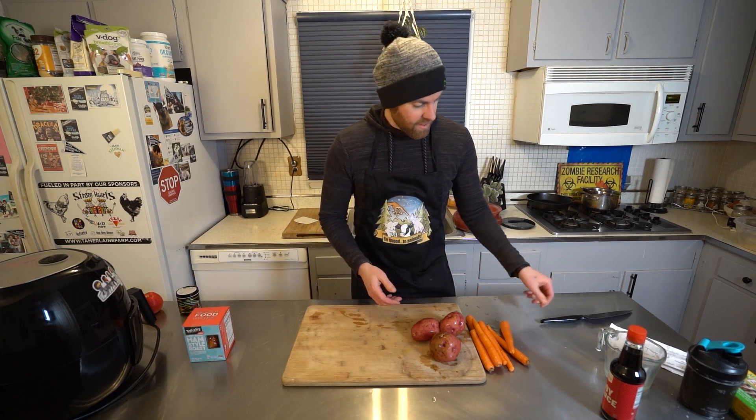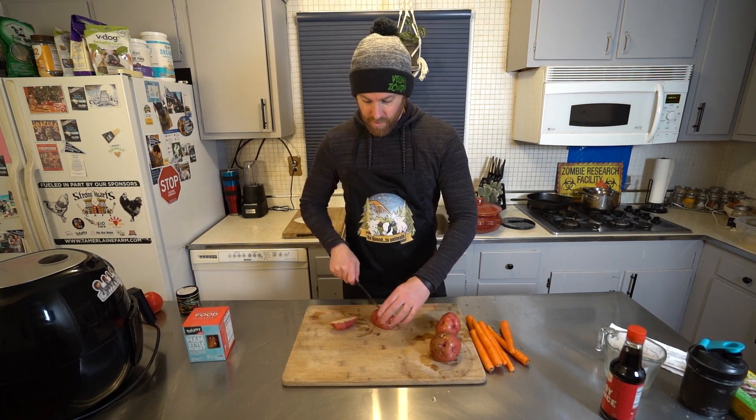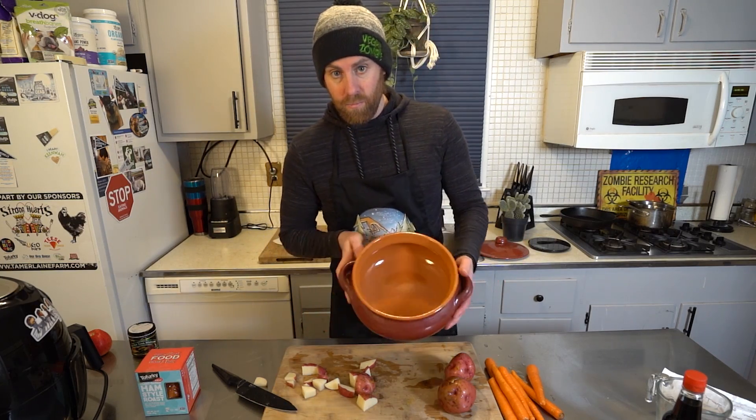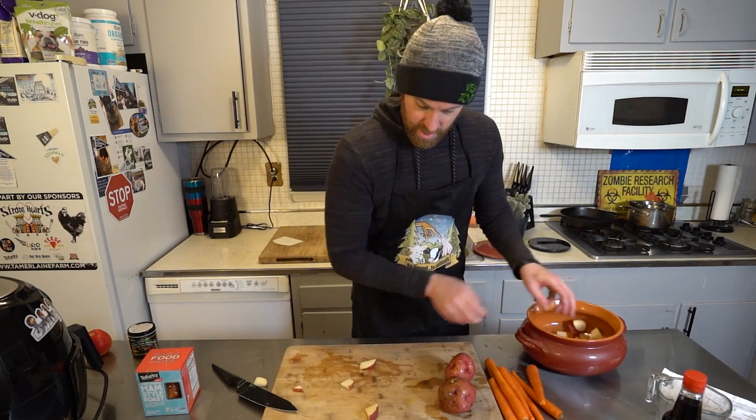We're going to set that to the side. Now I'm just waiting on the bread dough to rise so we can get that going. Then we're going to start working on our tofurkey ham. I'm about to make the tofurkey ham. What I have here are some potatoes — we're just going to cut them up, give them a small to medium dice. I have this pot right here, which we're going to put everything into.